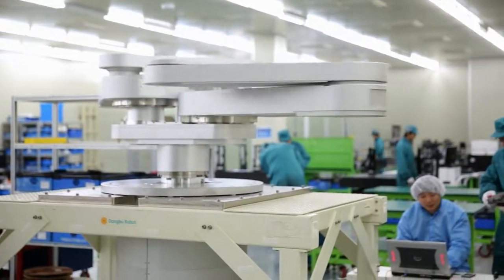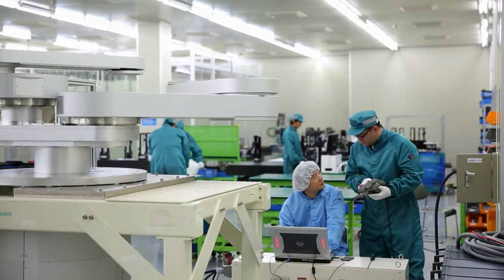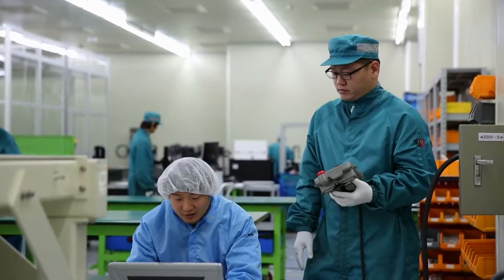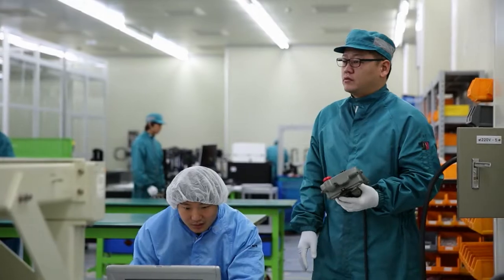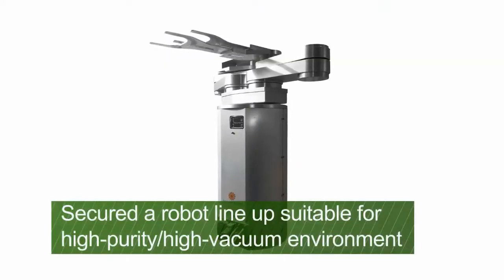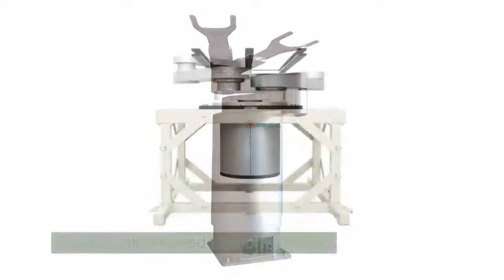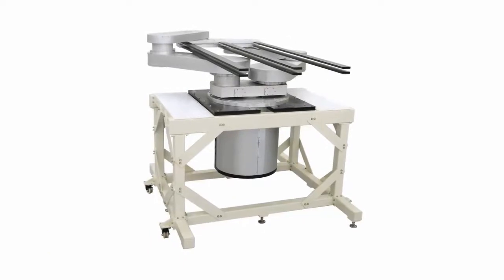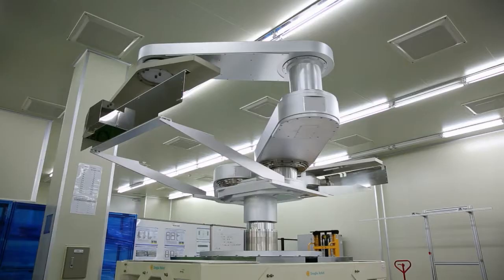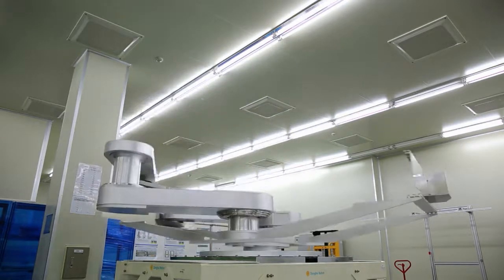Dongbu Robot's transfer robot is used in the atmospheric or vacuum environment to transfer AMOLED, thin film solar cell, LCD board and wafer. This robot can operate under high purity, high vacuum and high temperature environment. It has realized high speed random access and the lineup is established so that it can cope with each generation — third generation to 8.5 generation.